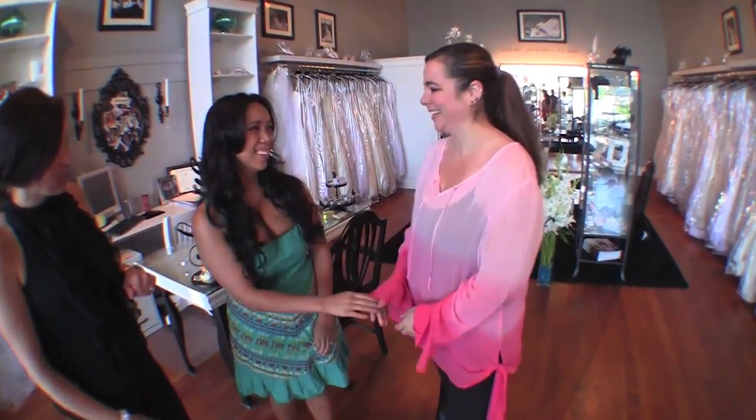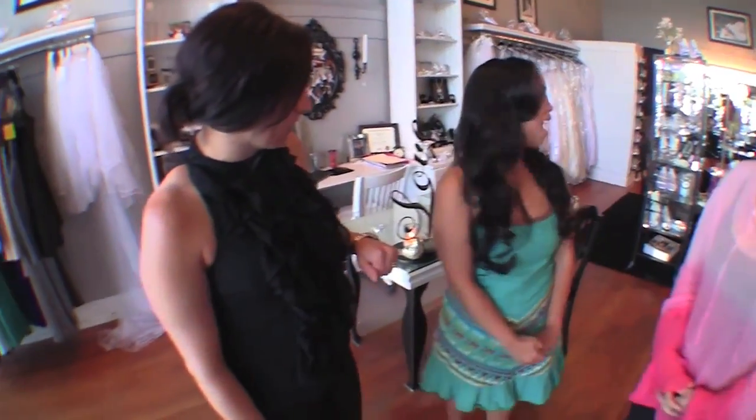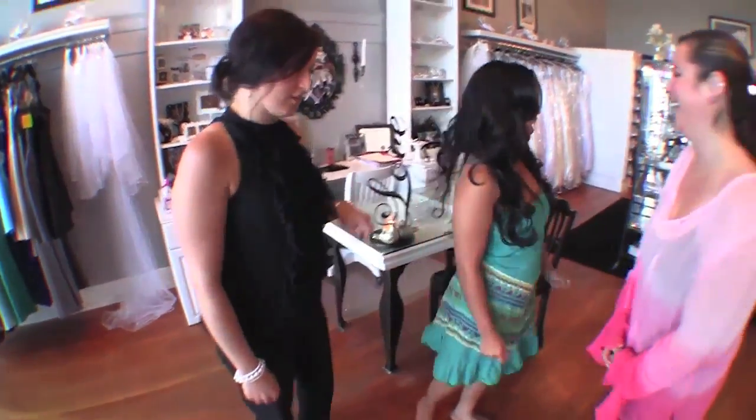We're here at From the Gown Up with my wedding planner, Zerlinda. This is Tiffany Cole with Flowers by Tiffany. She's actually put all her flowers together for you today. Let's go look at it. Sounds great.